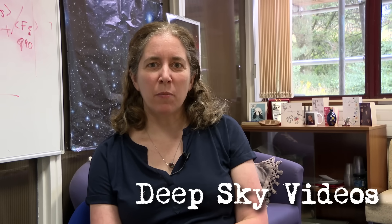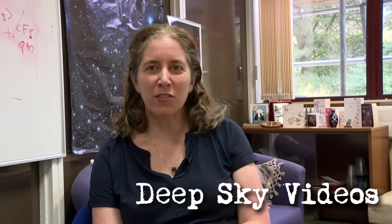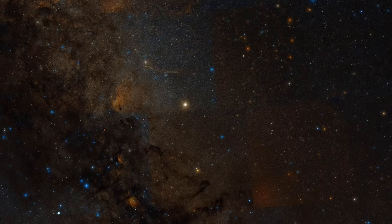Brady, you challenged me the other day to come up with an object to talk about for deep sky videos, and I was actually kind of struggling without the Messier catalogue to draw from. And then it came to me — there's a really nice object. I don't think it counts as a deep sky object because you can see it with your naked eye, but I thought it was worth talking about.